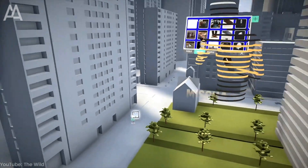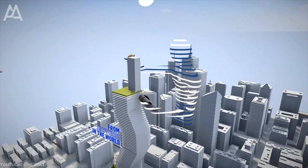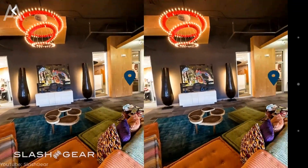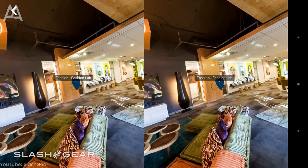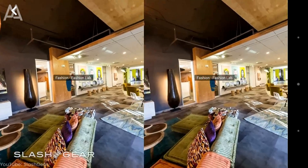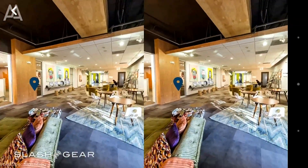Virtual and augmented reality also open up new possibilities in the education of architects and designers. Students can attend virtual lectures, view 3D models, and interact with designs in a virtual environment. One example is the Savannah College of Art and Design project, which offers virtual studios for students from around the world.